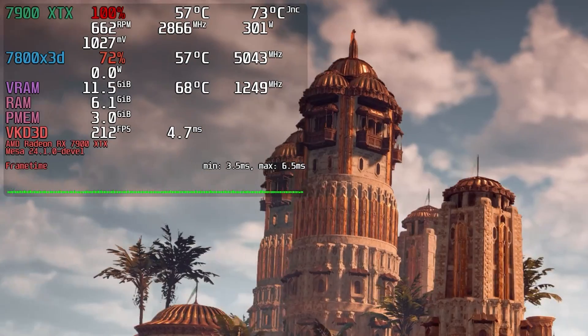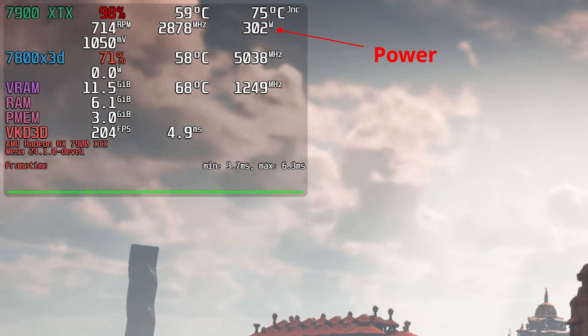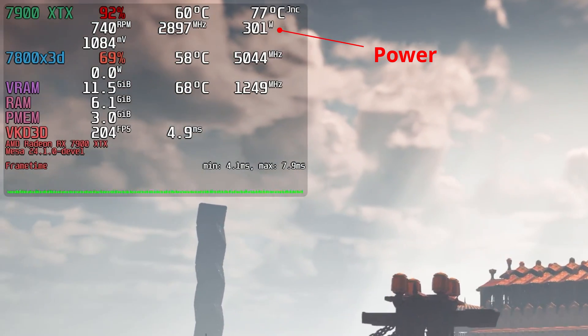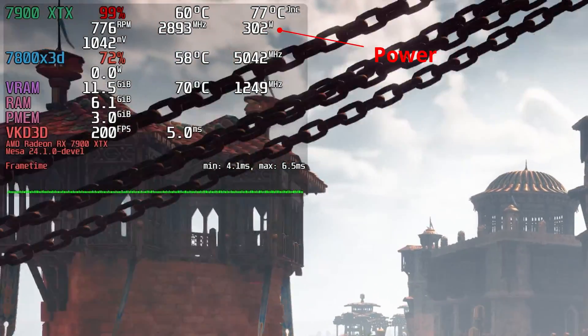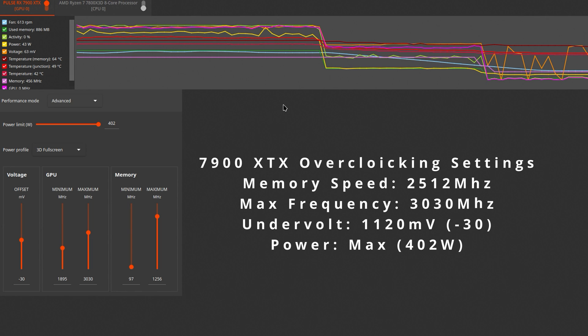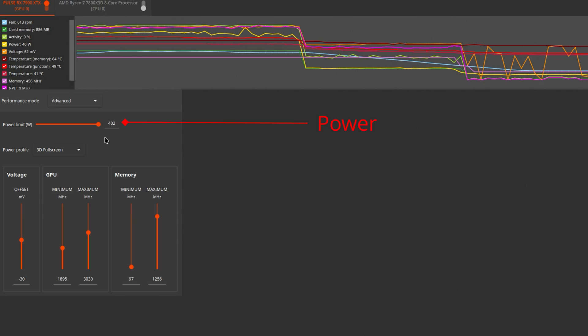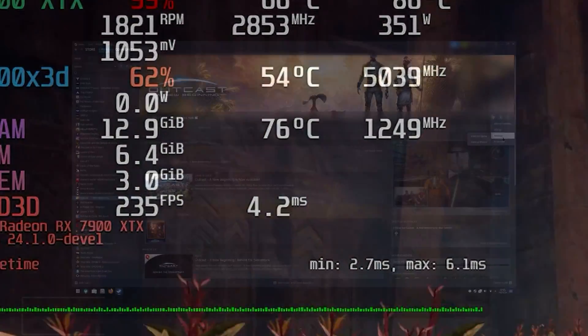Another thing that I observed is that the 7900 XTX is underpowered — at least this is what the overlay display showed. I saw that in games the GPU power draws to around 300W, way below the 365W that the Pulse version could cap at. So I decided to tune the card and set the memory to 2512, max frequency to 3030, did a mild undervolt of minus 30, resulting in a core voltage of 1120, increased the power limit to the max — in this case to 402W — and made sure to use the same settings in Windows.